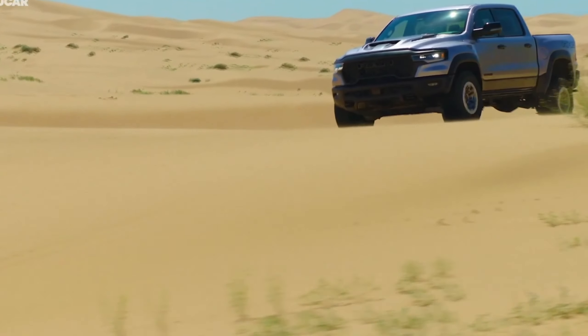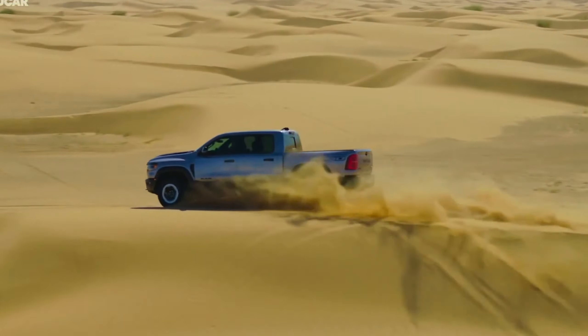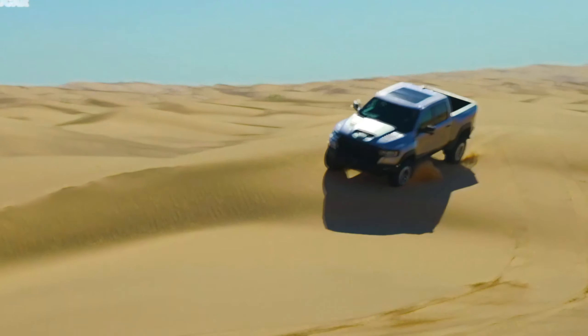The 2025 Ram 1500 RHO starts at $71,990. Thank you so much for joining us today. Until next time, keep chasing your dreams and embracing the thrill of the road, and drive safe.